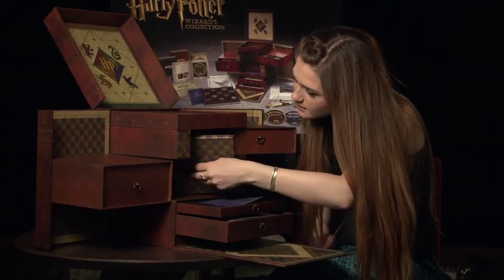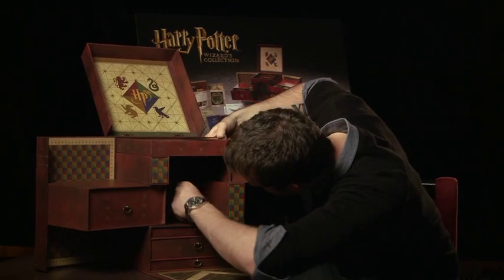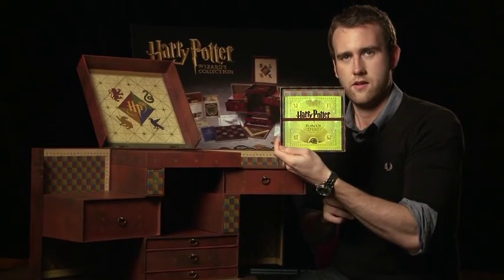Not to mention an exclusive new bonus disc on Blu-ray that's packed with all sorts of behind-the-scenes footage and interviews. There is a secret compartment at the back — bonus disc!